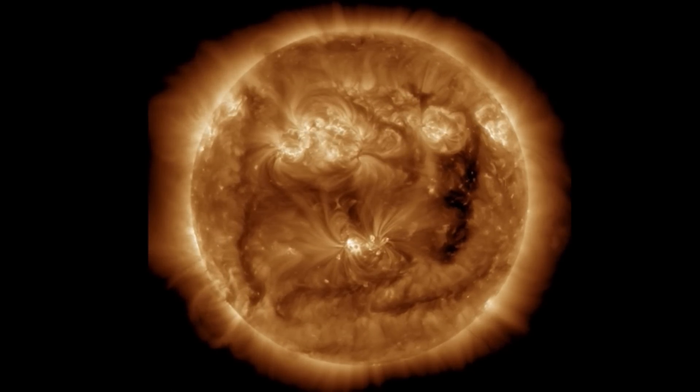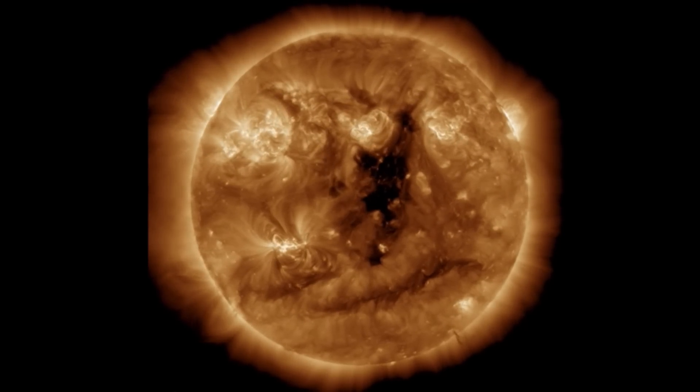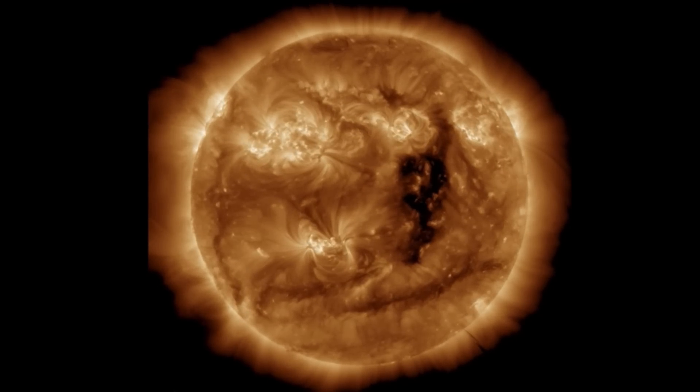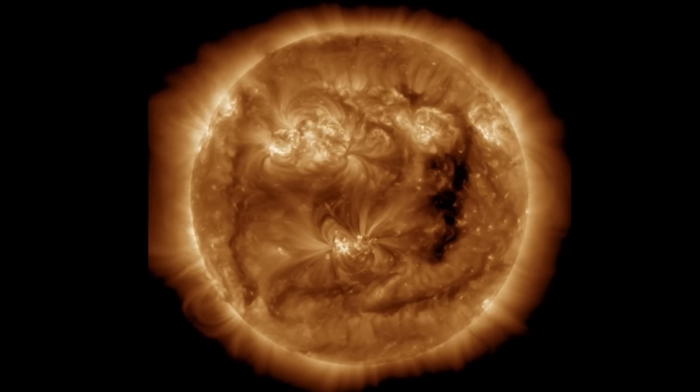Amazing images here with that solar tornado, especially in the bottom right-hand corner. Looking at 193 angstroms, that blackened region is a coronal hole and we are expecting that solar wind speed to increase now and over the next 24 hours. We've already seen an increase in solar wind speeds as they had died down ahead of it.